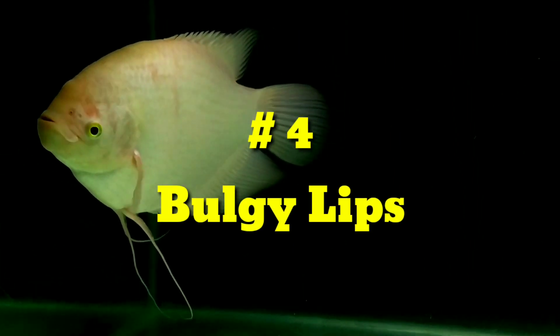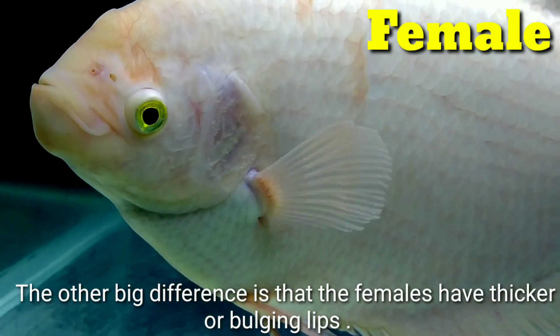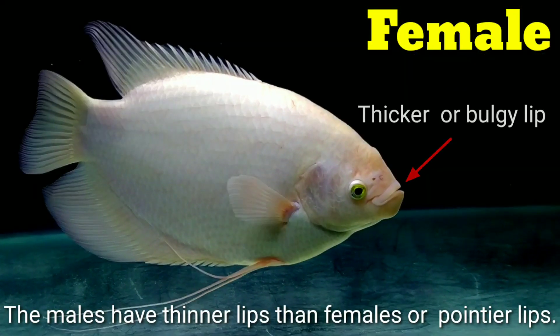Number four: Lips. The females have thicker or bulging lips, while the males have thinner and more pointed lips than females.